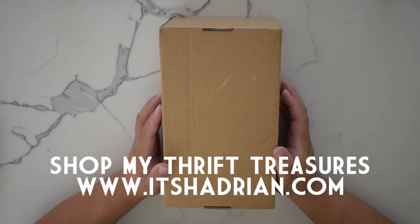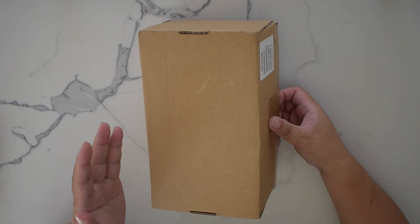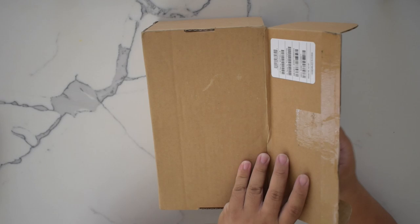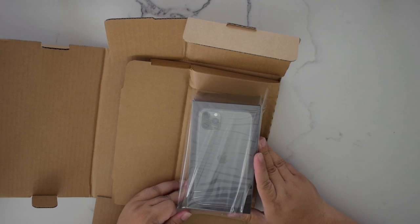I am super duper excited because I was kind of late for the announcement for the new iPhone last week and I just caught the very end of it. Of course I rewatched the whole thing, but I was super excited when this new phone came out. First of all, it came in a new color which I was very excited about — which of course I had to get — and it is in the green color.